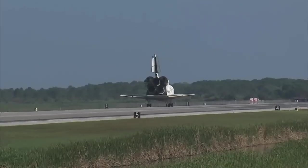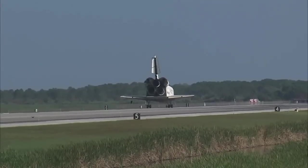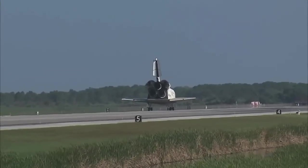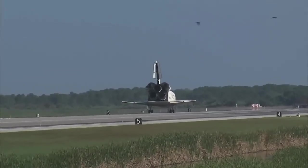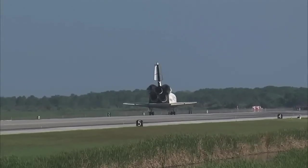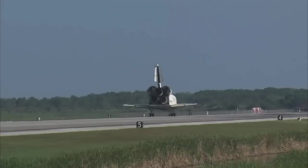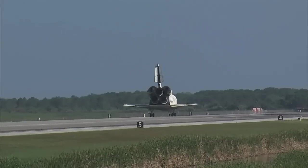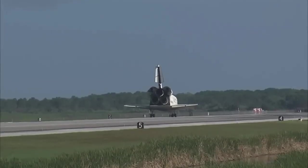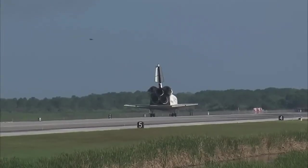Roger, wheel stop Discovery. Welcome home. Congratulations to you and the crew on an outstanding mission. There are no immediate post-landing deltas. We'll meet you on page 5-3 of the entry checklist. Here's to Discovery. Thanks for those words, CJ. It was a great mission. We enjoyed it. We enjoyed working with you and all the teams in mission control, and we're glad that the International Space Station is stocked up again. Thanks a lot.